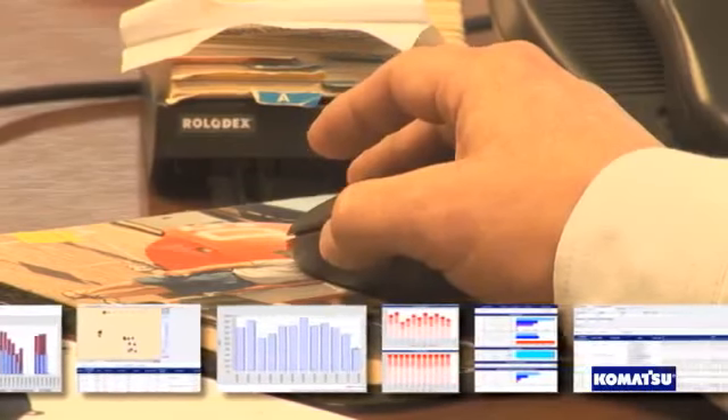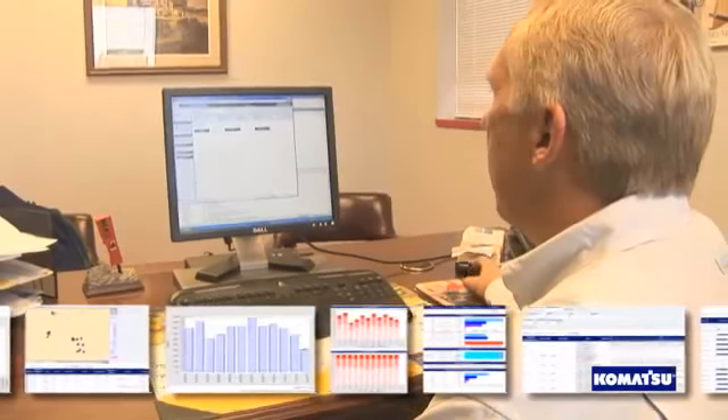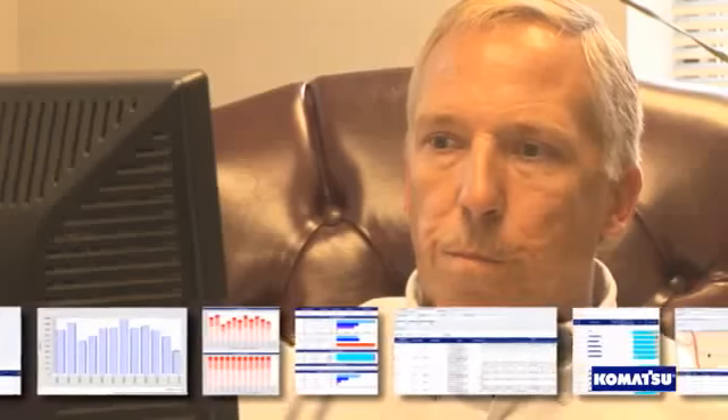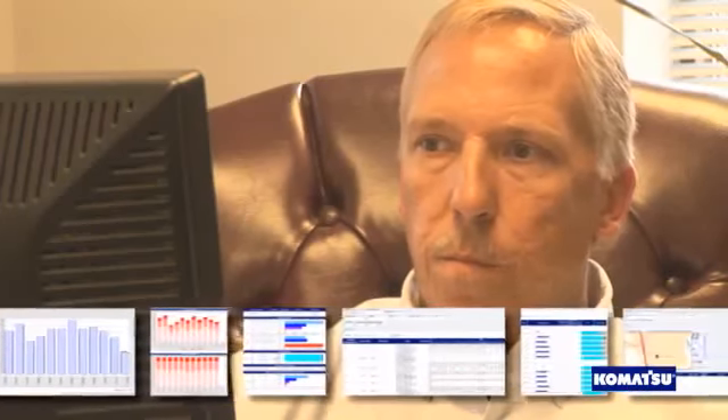You and your local dealer have exclusive access to your machine's information. Together you can now become proactive in scheduling maintenance. Comtrex generates reports of the previous day's machine cautions and notices that allow you and your dealer to identify and address issues before they cause downtime and cost you money.